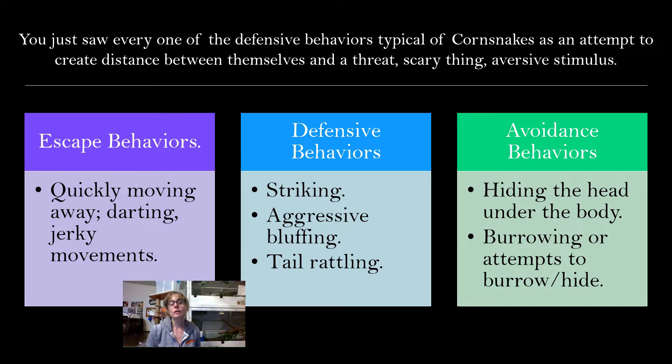You just saw every one of the defensive behaviors typical of corn snakes as listed in the paper I mentioned. You can read that paper yourself — I believe it's open access, and if you can't find it, please contact me and I can get you a PDF copy. So as an attempt to create distance between themselves and the threat or the aversive stimulus, corn snakes in general do these behaviors: escape behaviors — quickly moving away, darting or jerky movements; defensive behaviors — striking, aggressive bluffing, tail rattling; avoidance behaviors — hiding the head under the body, burrowing, or attempts to burrow underneath dirt or substrate.